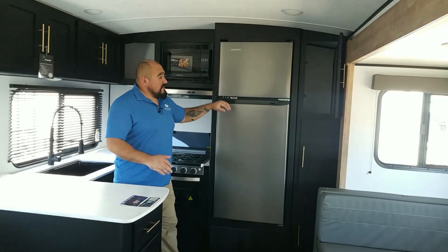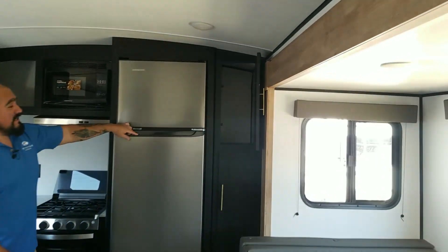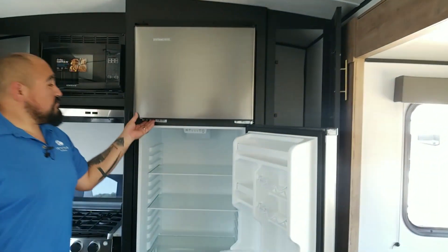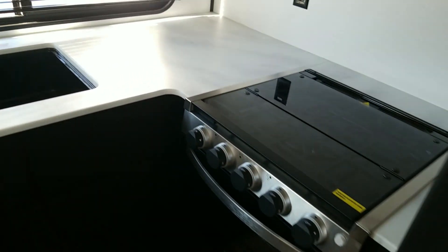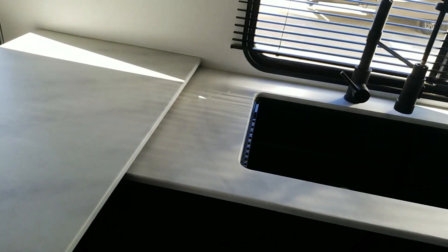On the inside, lots of pantry space, a nice size 12-volt fridge for lots of space in your fridge and freezer, a three-burner stove, and lots of counter space.